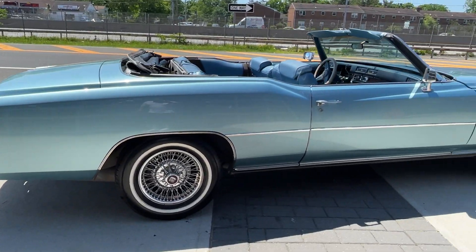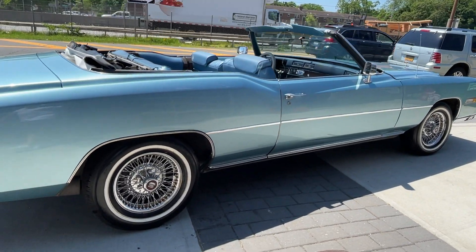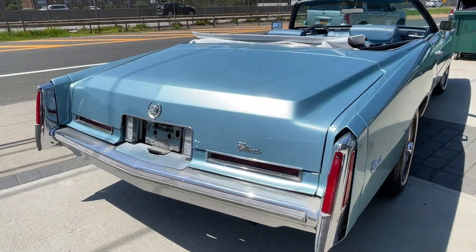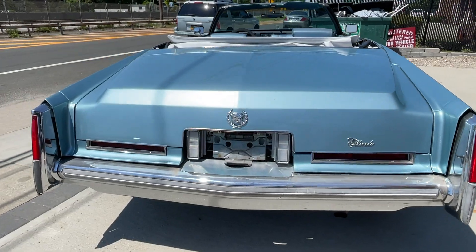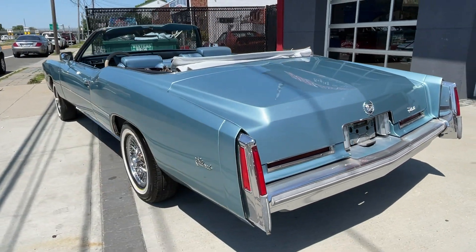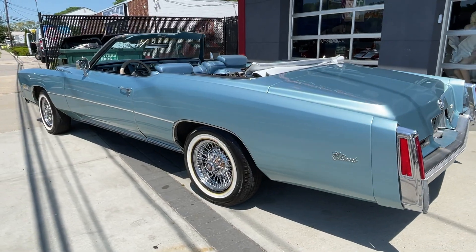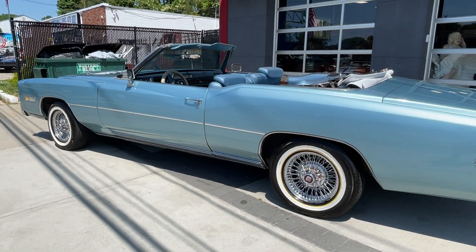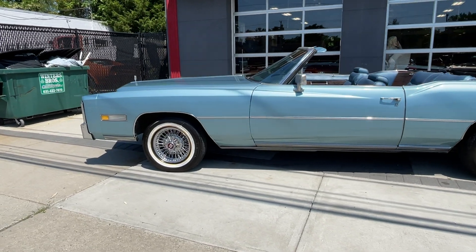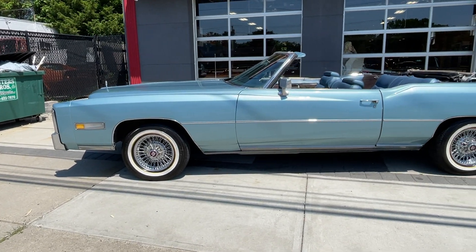Beautiful factory blue color, blue interior, white top. 1976 Cadillac Eldorado convertible, all ready to roll right here. Great for summer cruising — to the beach, out to dinner, wherever you're going. Check us out at hollywoodmotorsusa.com.